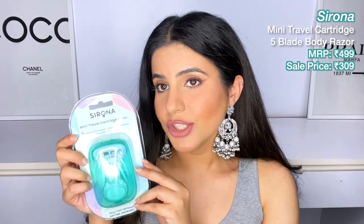First, I got myself this mini travel cartridge razor from Serona. This is their five-blade stainless steel razor — it's a replaceable cartridge, easy to carry, and precise in shape. I did already use this one, and I had very high hopes because the reviews on the Nykaa app were really good. It looks very similar to the Gillette Venus one, feels very sturdy and nice — the build quality looks great.